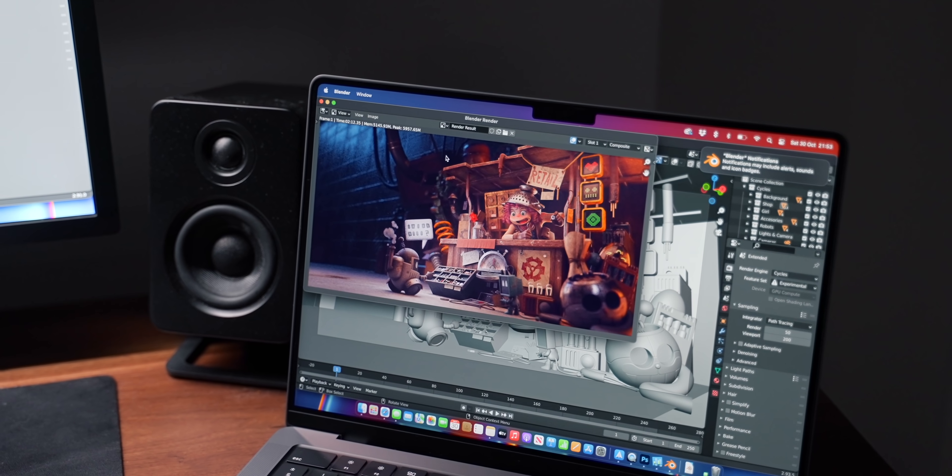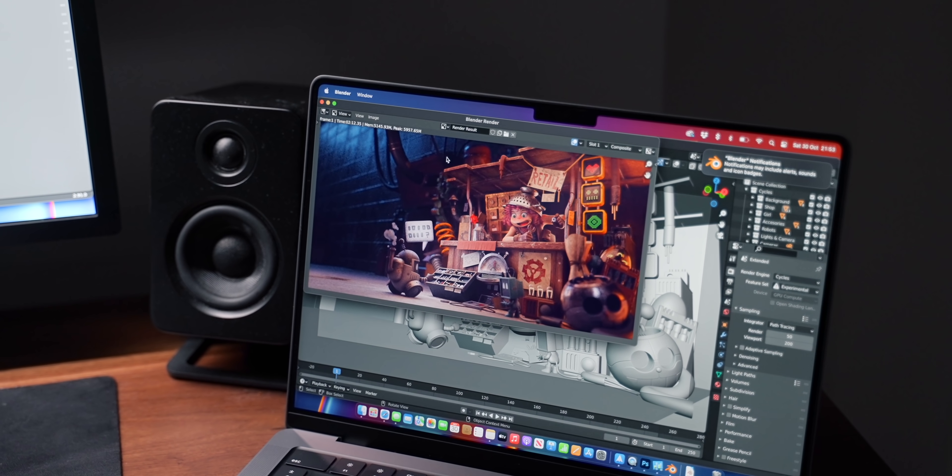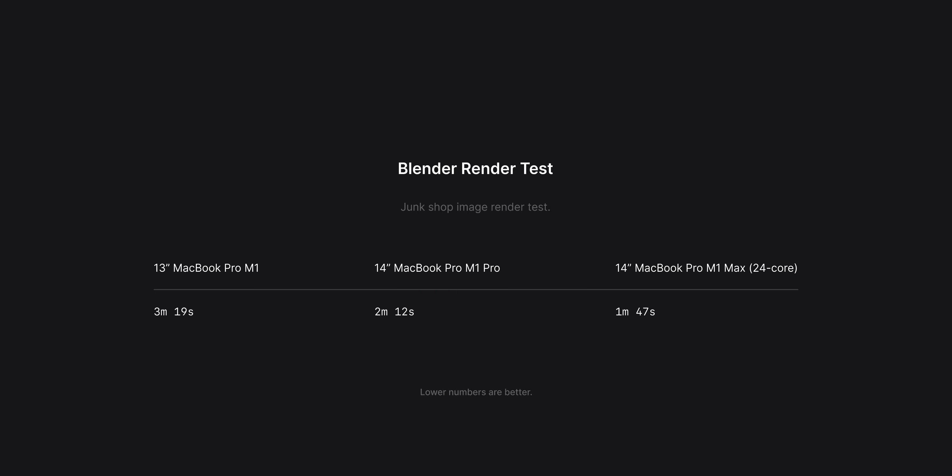I also did a Blender render test — specifically the junk shop image render test. The M1 Max came out at 1 minute 47 seconds. So it's not crazy faster than the M1 Pro, but it is still faster and obviously significantly faster than the standard M1. Those GPU cores are definitely coming into play, and as you do more complex Blender renders, the time difference can really add up.